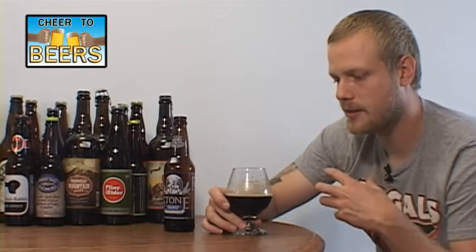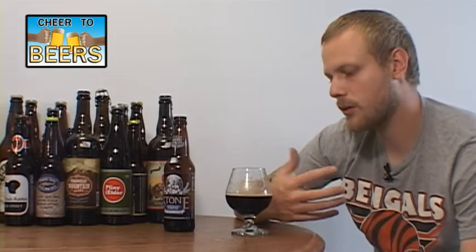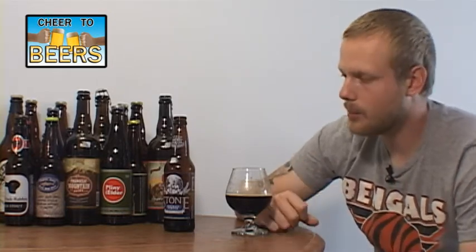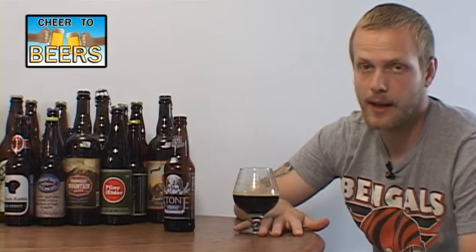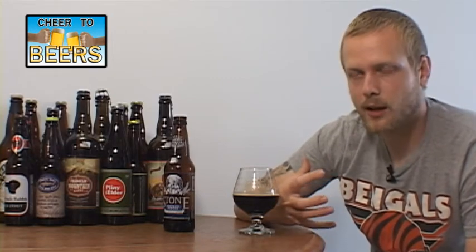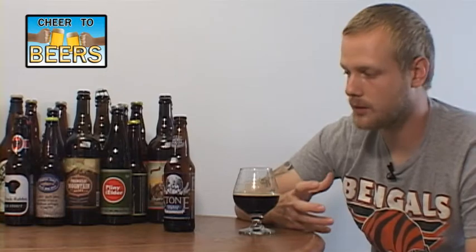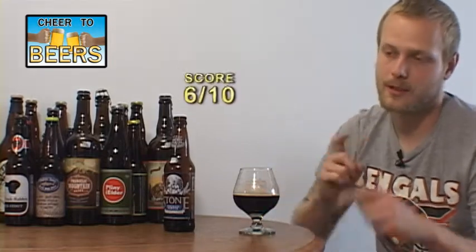The porter taste just isn't what I thought it was going to be. I've actually never had the Stone Smoked Porter, so I wasn't sure what to expect — I'm just not getting a great smoked porter; I'm getting a pretty decent one with those chipotle peppers added. It's not a bad beer, but would I seek it out again? Probably not. They have a vanilla version of the Smoked Porter I might try. But if you like smoked beers you might enjoy this one. Overall it's just not exactly what I thought it was going to be and not worth four dollars a bottle. I'm going to give the Stone Smoked Porter with Chipotle Peppers a six out of ten.